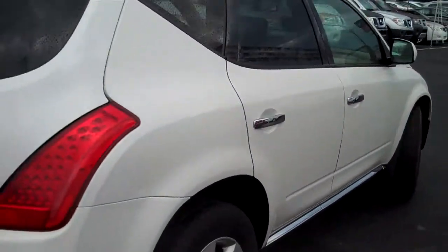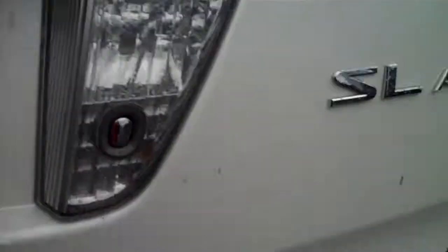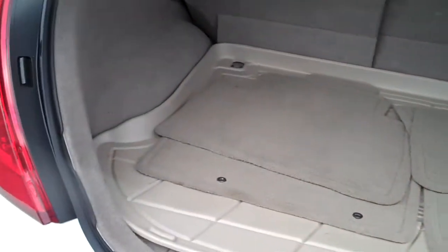It's got the backup camera — there's the backup camera there. Plenty of room in the back.